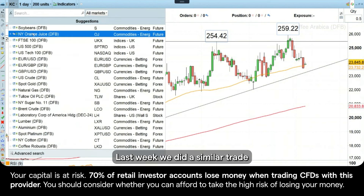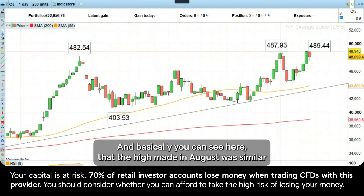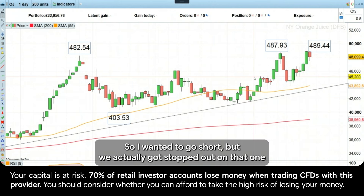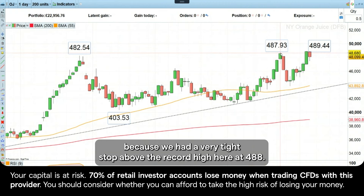Last week, we did a similar trade. Orange juice futures were making an all-time record high, and basically you can see here that the high made in August was similar to the one in May, but we had a lower high on the relative strength index. Again, negative divergence, so I wanted to go short, but we actually got stopped out on that one because we had a very tight stop above the record high here at 488.